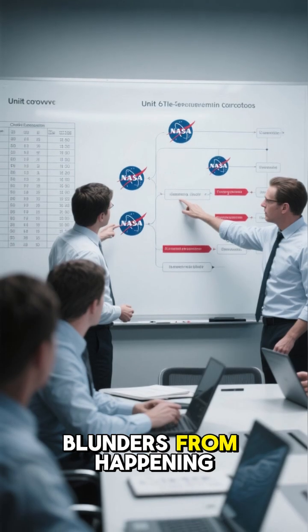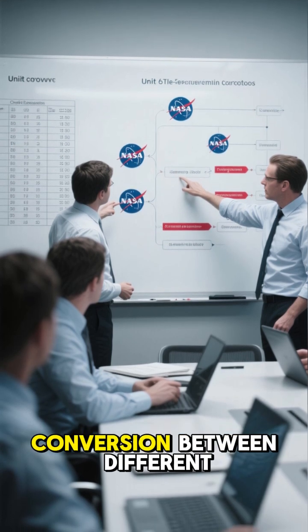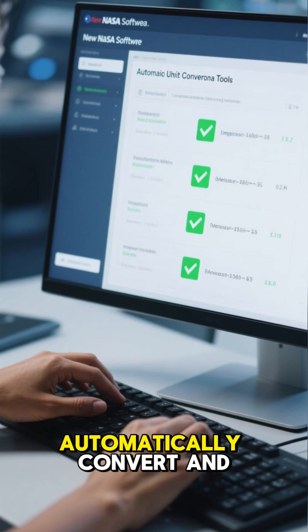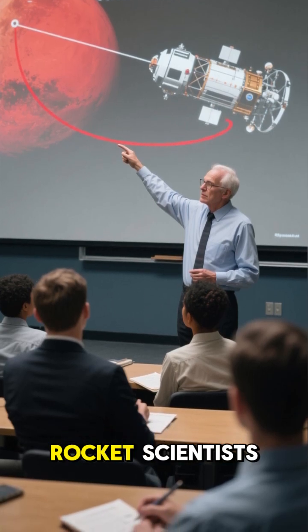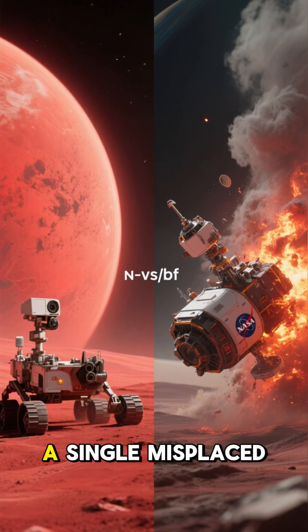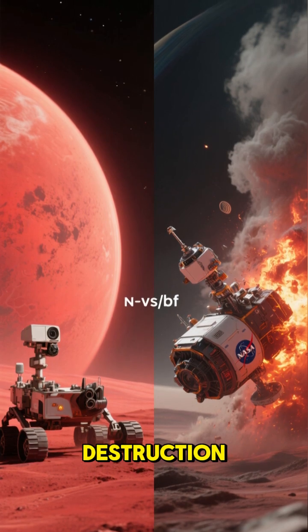To prevent such blunders from happening again, NASA established a new system to ensure flawless data conversion between different teams and contractors. They also developed software that could automatically convert and check for errors. The Mars Orbiter crash serves as a reminder: even rocket scientists can be undone by the smallest details. In the world of space exploration, a single misplaced unit can mean the difference between groundbreaking discovery and fiery destruction.